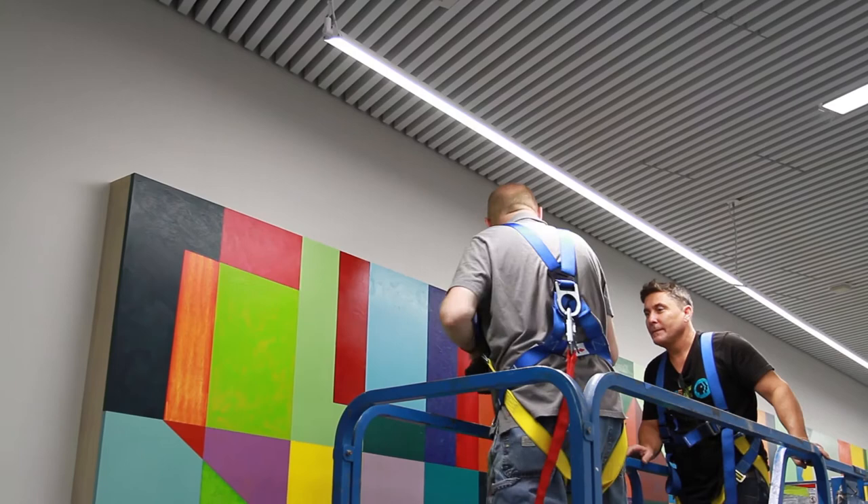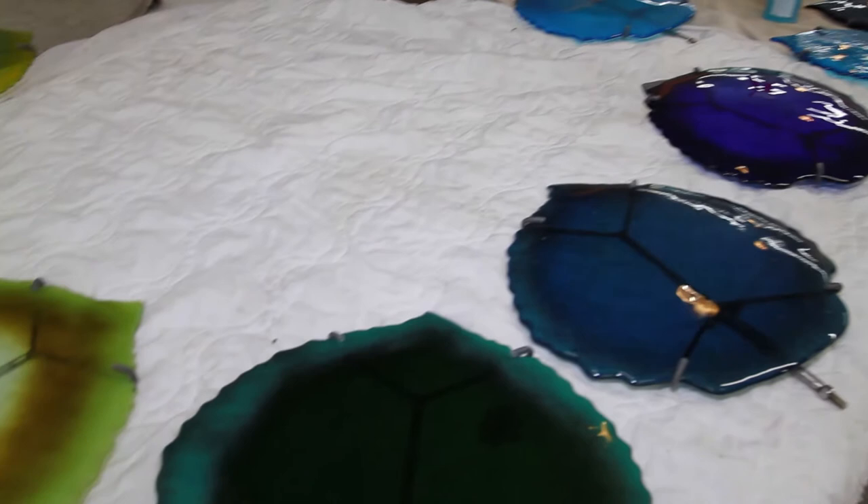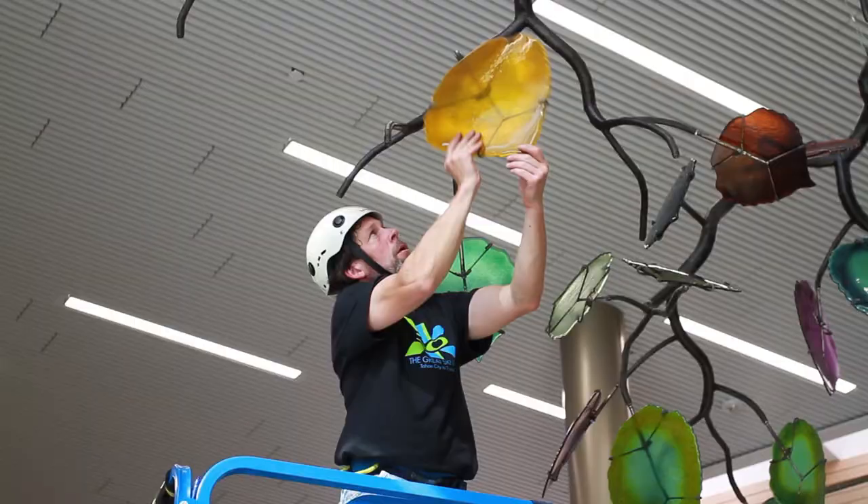They're in eight-by-ten-foot panels and they were so tall that I couldn't stand them up to paint them in the studio. The leaves are fused glass — they're clasped like gemstones, and that's what holds them onto the main structure of the sculpture.